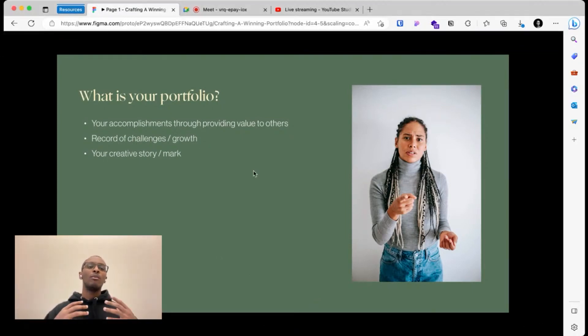Your portfolio is also a record of your challenges and your growth as you progress through your career. As you work on different projects, your portfolio will show your growth, how you met different challenges, and how you succeeded. It is also your creative story and the mark that you have left within your niche and the design world.